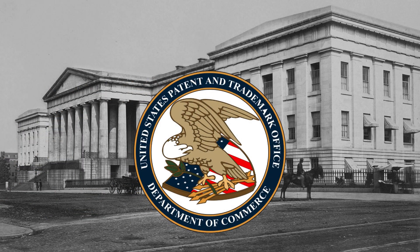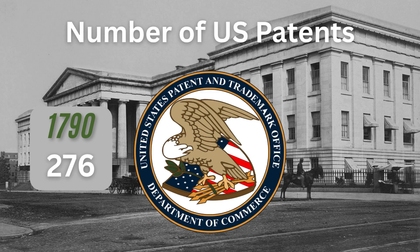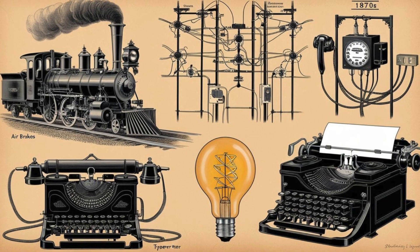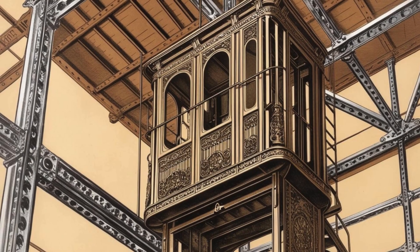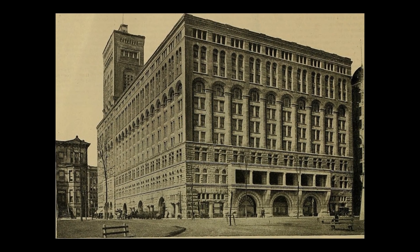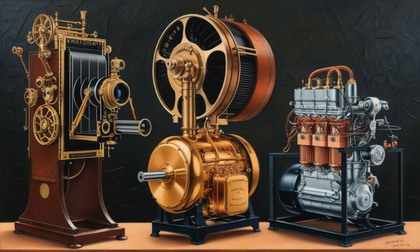These decades also saw an explosion of invention. In the 1790s, the U.S. Patent Office recorded just 276 patents. By the 1890s, that number had soared to over 235,000. Some of the biggest inventions of the late 19th century included air brakes, automatic signals, the telephone, the electric light, and the typewriter — all invented in the 1870s. A decade later, in the 1880s, we have the elevator and the use of structural steel, giving rise to America's first skyscrapers. In the 1890s, we have the kinetograph, or the motion picture camera.